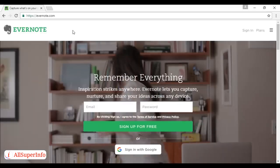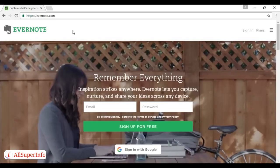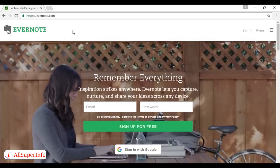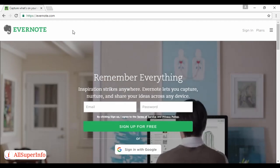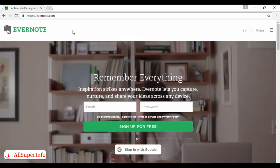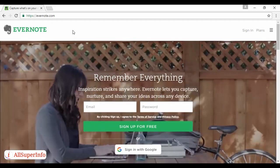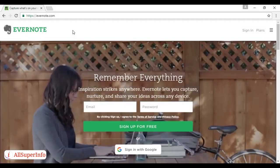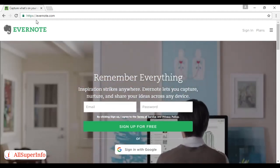Number two is Evernote. Evernote turns your smartphone into a notepad, sketchpad, and a reminder. You can share this information with others very quickly, so it's easy to share what's on your mind. There are free and paid-for versions for both Android and iOS, and you can find out more at Evernote.com.